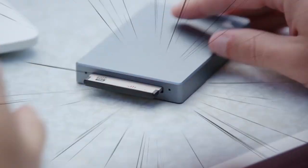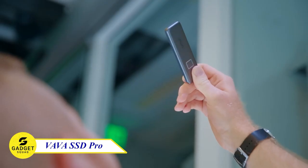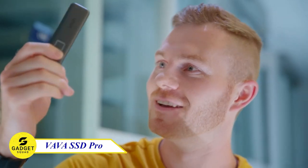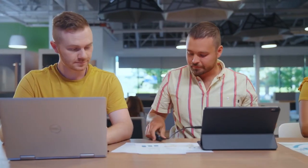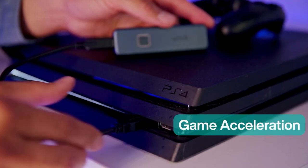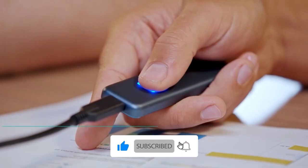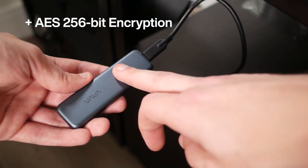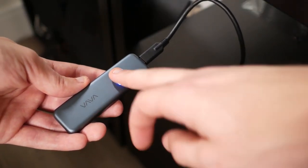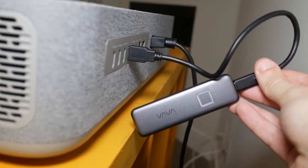If you are looking for a fast, secure, and portable external SSD, the VAVA SSD Pro is the perfect match. With a speed of 540 megabytes per second, you can transfer large files in seconds and even handle high-end gaming and 4K videos with ease. It features fingerprint lock, ATA lock technology, and AES 256-bit hardware encryption, so nobody but you with the correct password can read or write data to the drive. This is a perfect device for storing sensitive personal or business data.